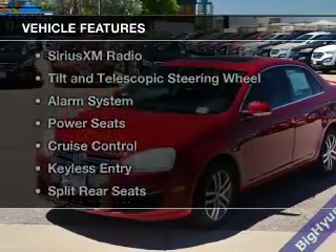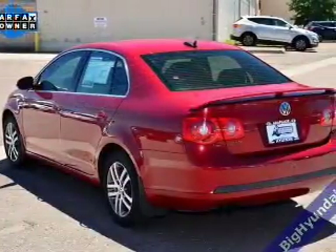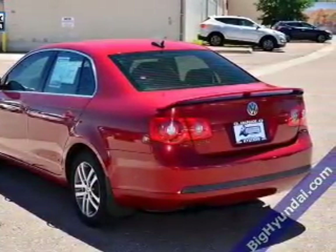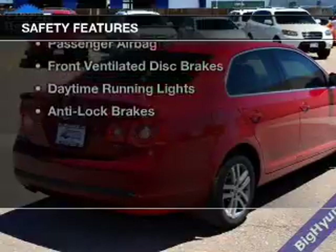The features include a turbocharger, heated steering wheel, heated seats, Sirius XM satellite radio, tilt-and-telescopic steering wheel, an alarm system, power seats, cruise control, keyless entry, and split rear seats.